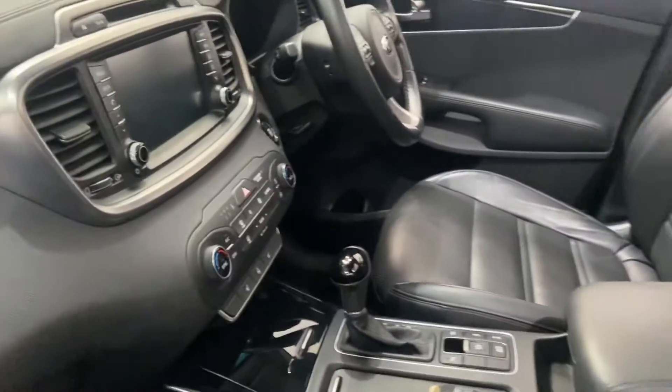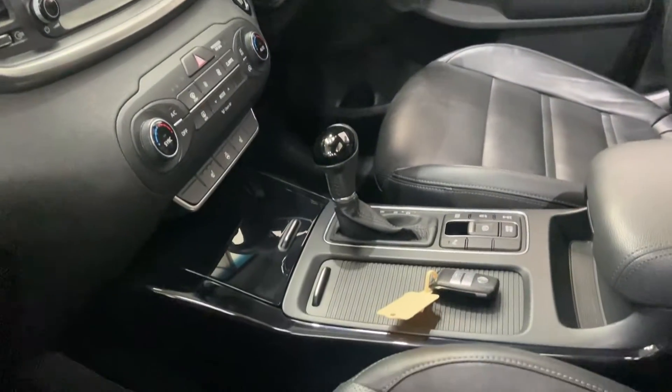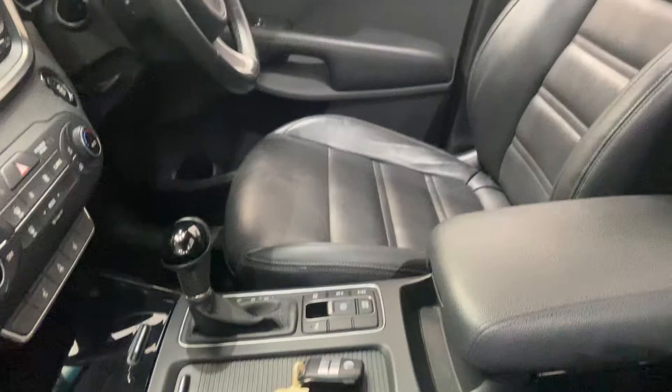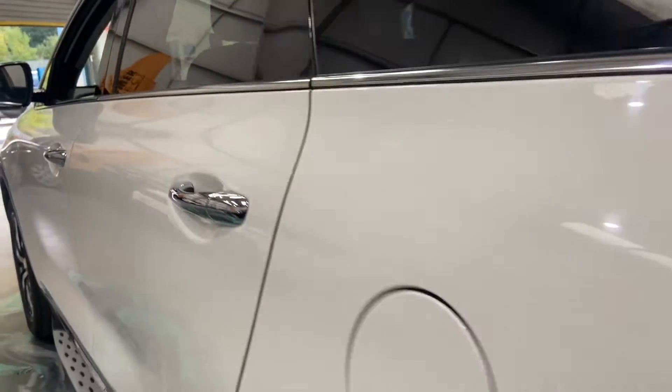This is the auto as well. Satellite navigation, DAB radio, multifunction steering wheel cruise, push-button start, auto-hold handbrake, powered door mirrors. This car's got absolutely everything, so a very, very nice car.